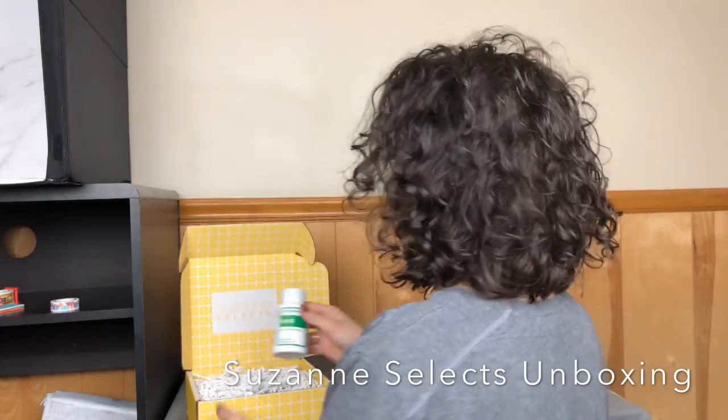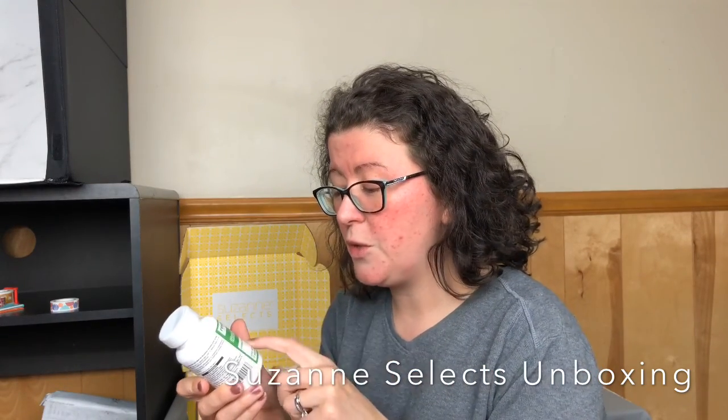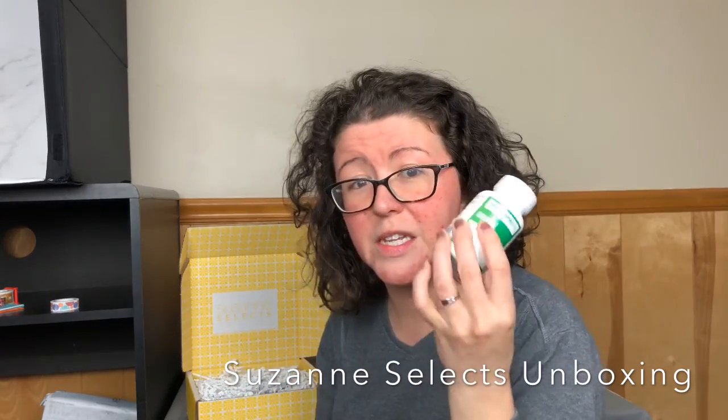First we have the Restore Life Formulas resveratrol. This is like a skin supplement — promotes youthful gene expression. There are 30 vegetarian capsules in here. I've never seen this in an edible form. That's actually really cool because you're a lot more likely to reap the benefits of something if you're putting it in your body rather than on your body.